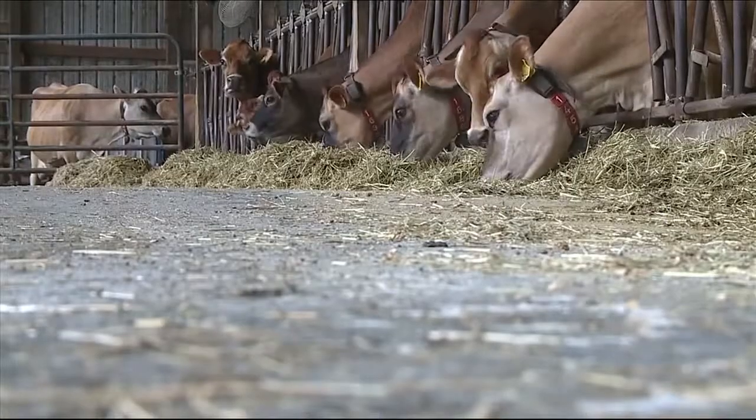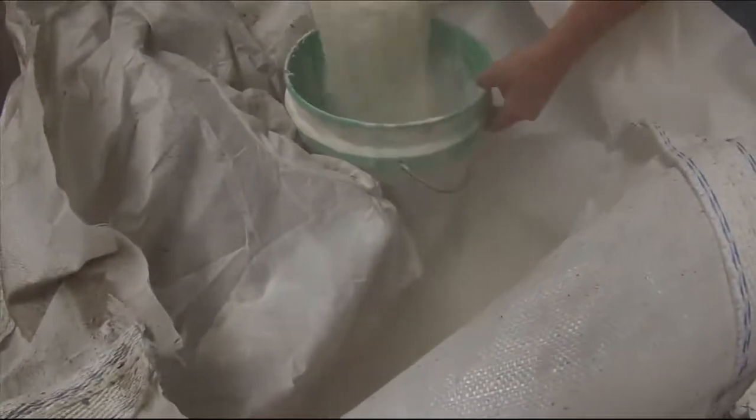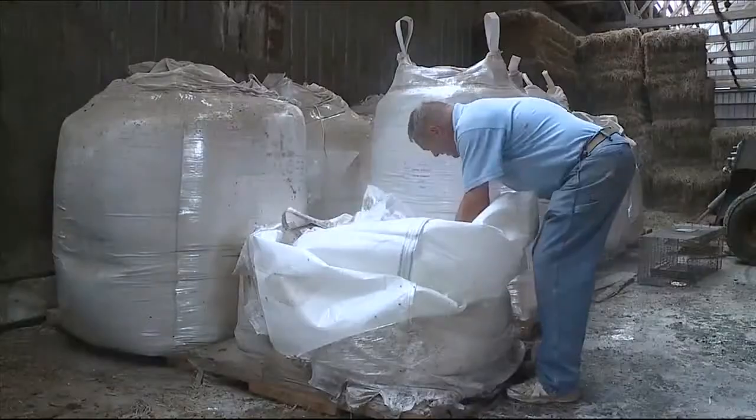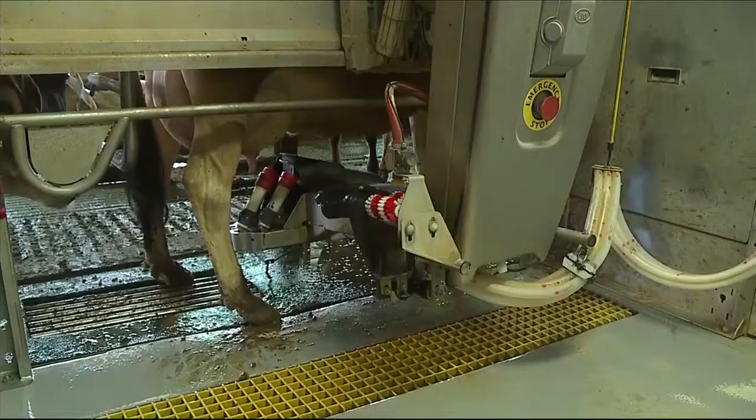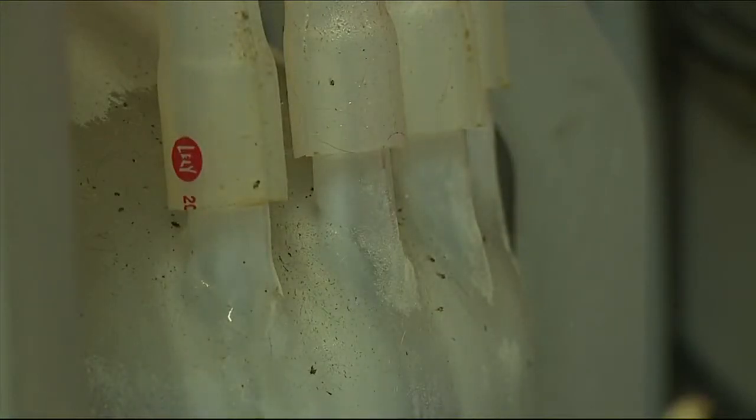A dairy farmer from Iowa has his cows on a very unusual diet. His cows are being fed a half a pound of powdered coffee creamer every single day. Coffee creamer.